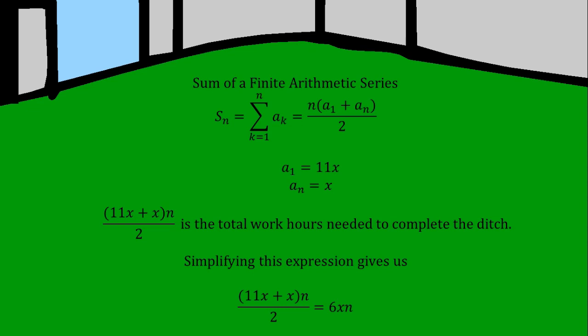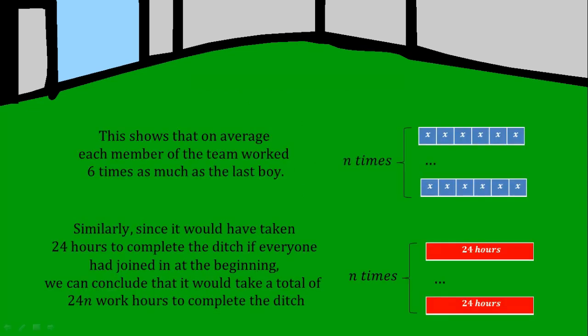Simplifying this expression gives us 6XN. This shows that on average each member of the team worked six times as much as the last boy. Similarly, since it would have taken 24 hours to complete the ditch if everyone had joined in at the beginning,